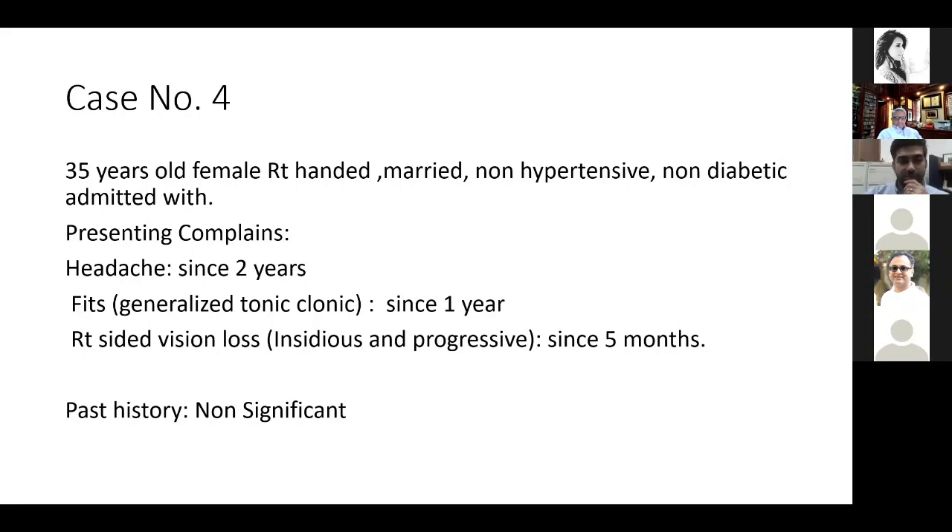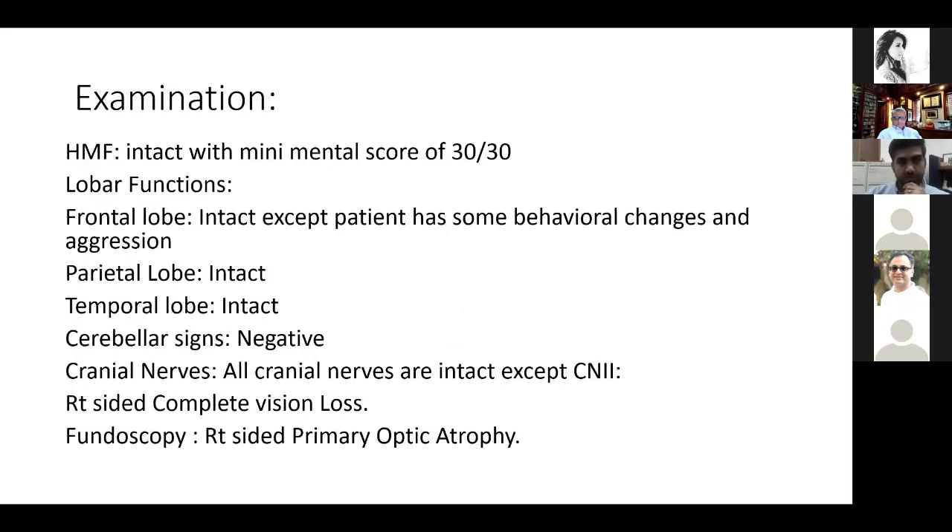Past history is non-significant; there is no past surgical or medical history for this patient. On examination, higher mental functions were intact with a mini mental score of 30 out of 30. Lobar functions: frontal lobe intact, except the patient has some behavioral changes and aggression.